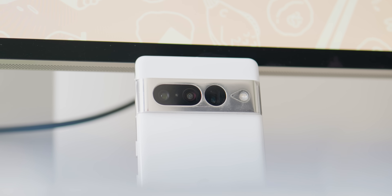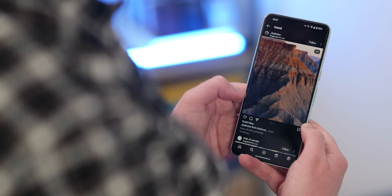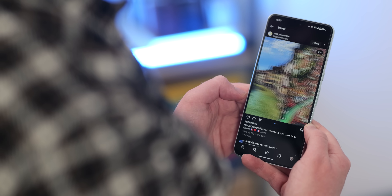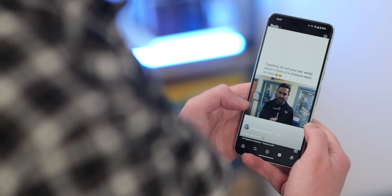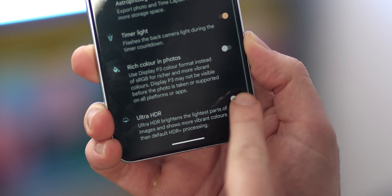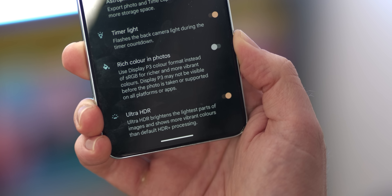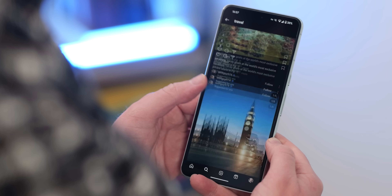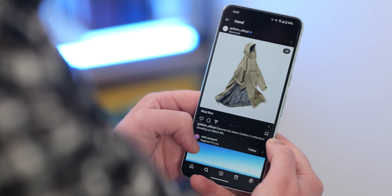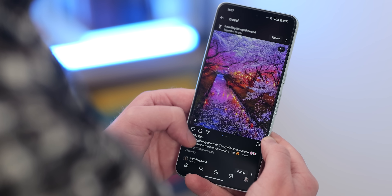Pixel 7, 7 Pro, Fold, 8, and 8 Pro users can now upload ultra HDR photos to Instagram and vibrant 10-bit HDR videos to Instagram Reels with this update. Remember to enable both settings in the Pixel camera application, as it won't work without doing so. You'll know when it works because the images or video you've shared will look super bright compared to regular Instagram posts and Reels. It's worth noting that Pixel 7 and newer have supported viewing these in Instagram for quite a while.